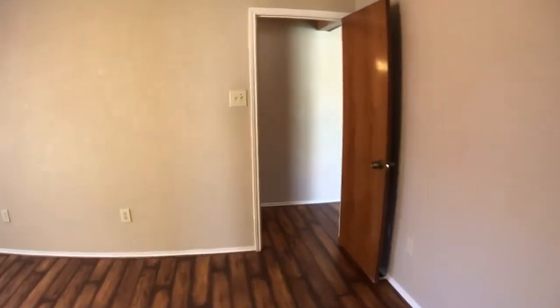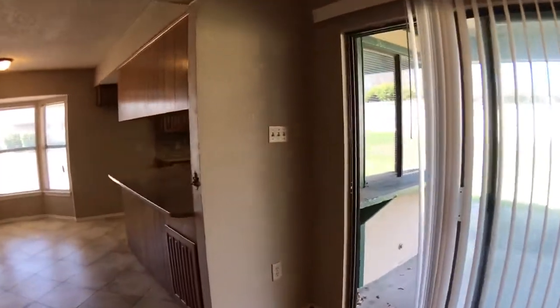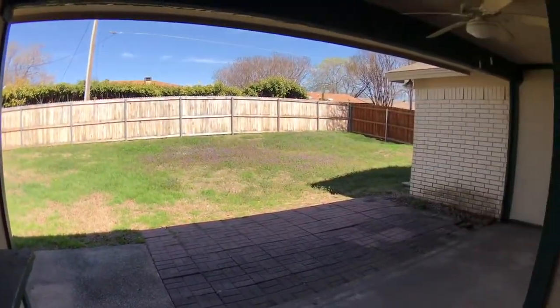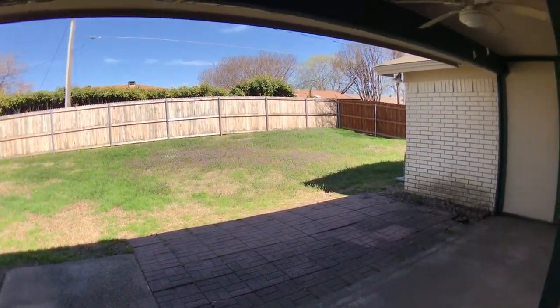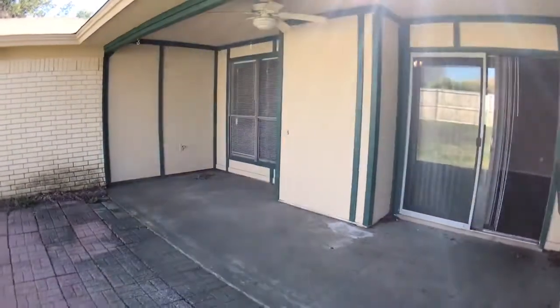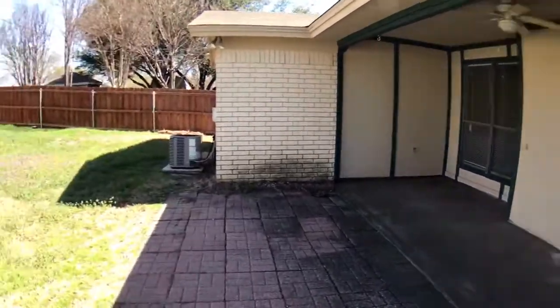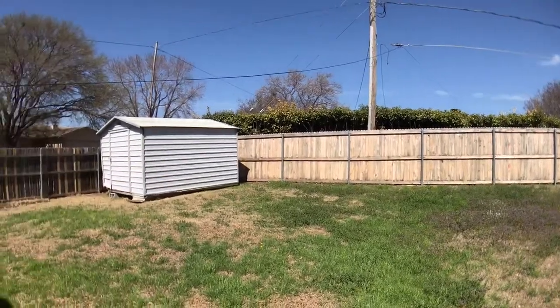So now we're going to go to the backyard. Check out the space back here. If you've got pets, this would be a good place for pets outside. We've got a nice covered patio — it's a pretty good size. And a little shed.